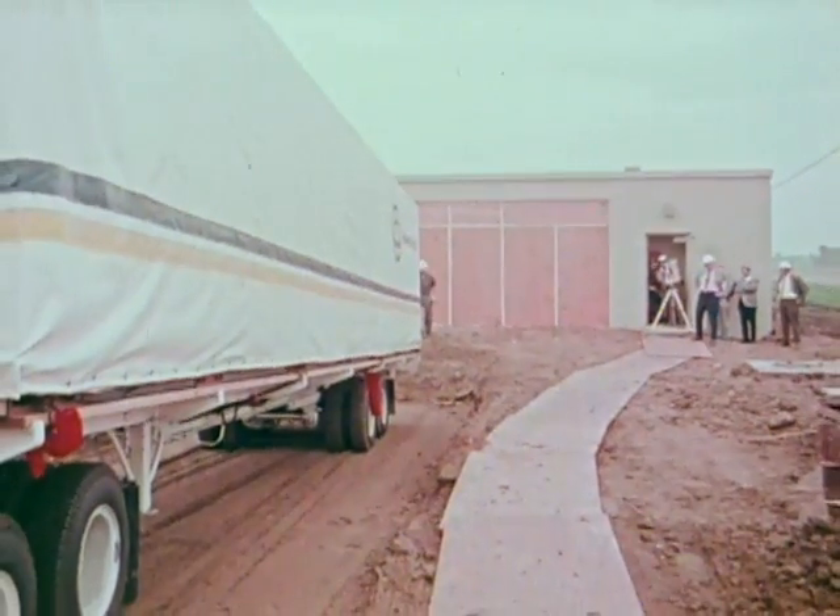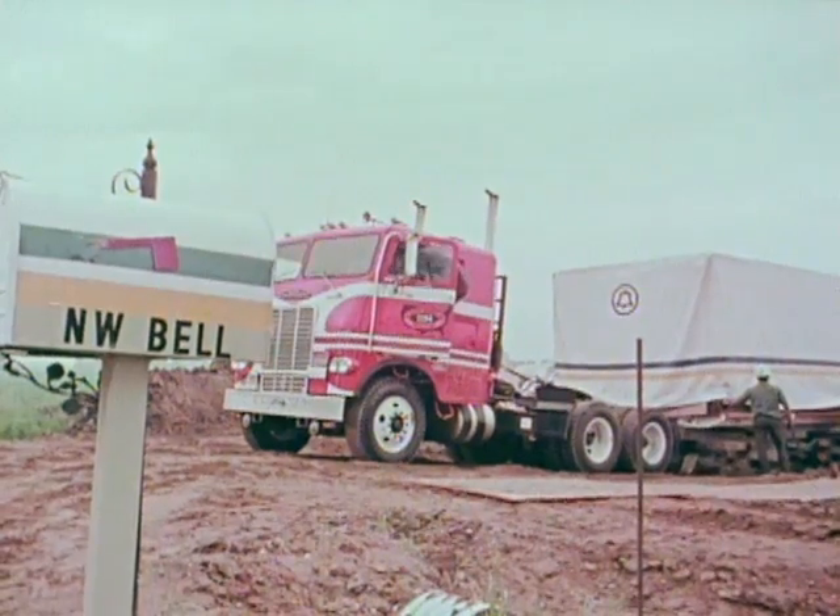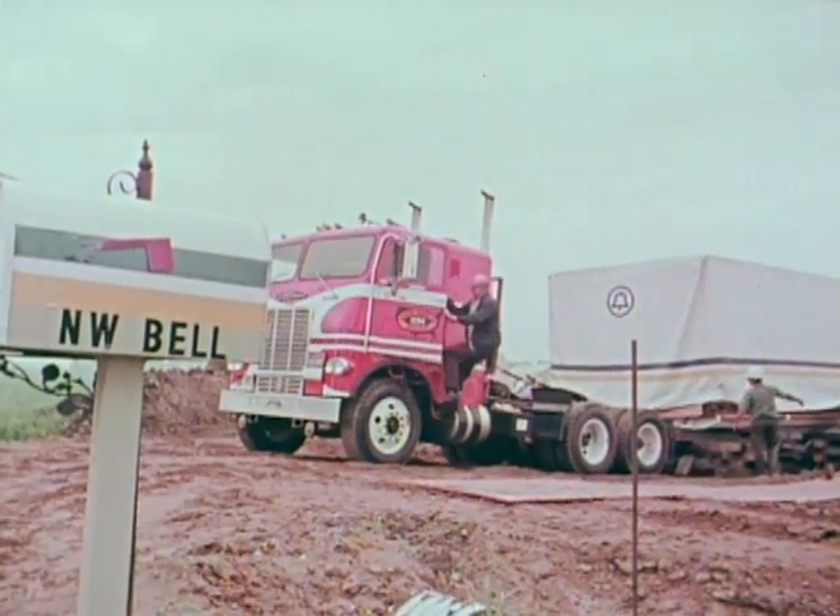I haul this kind of stuff all the time. You say it's an unusual load? It's unusual. All I know is I got it here on time and in one piece.